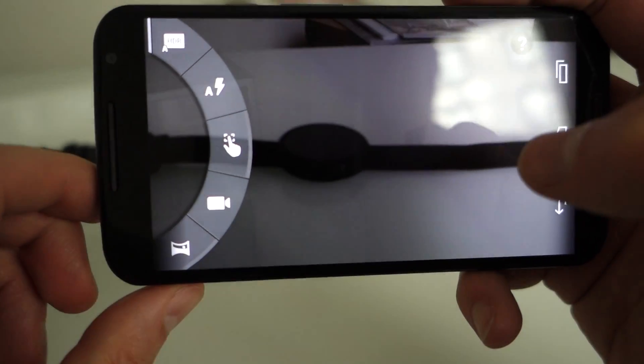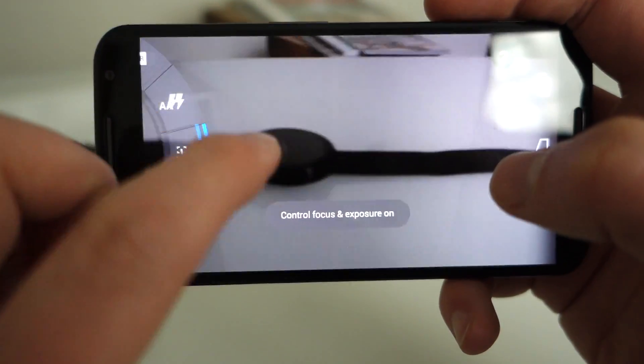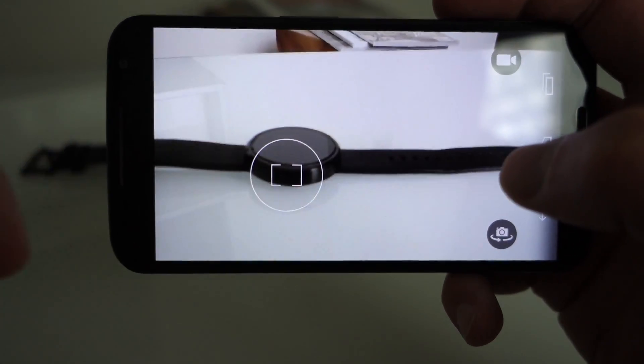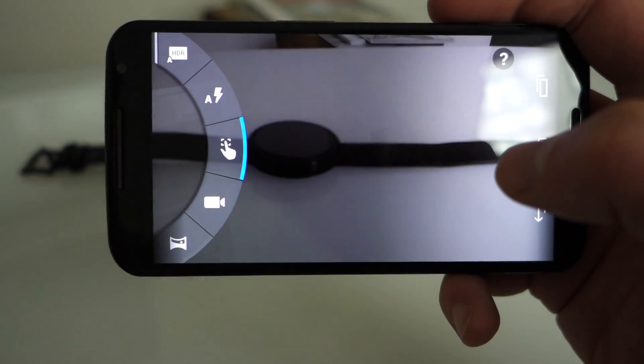So sort of the Touchless Control — it's just called Moto Voice now. You can still swipe out from the edge to get into tap-to-focus, so you can drag this around and focus there, then tap to take a photo. You can change that as well.